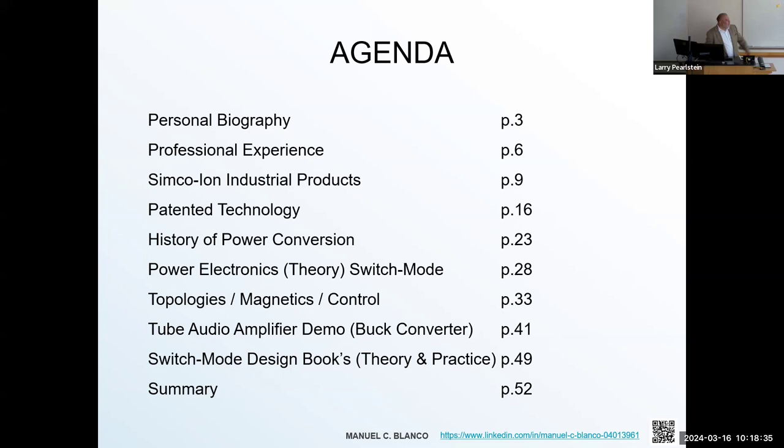We're going to cover some theory on switch mode power supplies — enough to get you curious about what switchers are and what role they play. We'll cover some topologies, and I have a buck converter I designed that I wanted to share. Unfortunately I didn't get the boost converter magnetics yet, so that will be covered next year. I'll also give some references for design books I've used throughout my career.